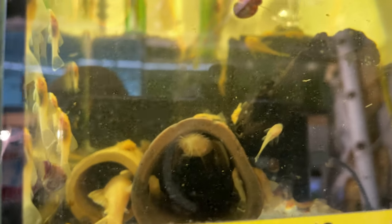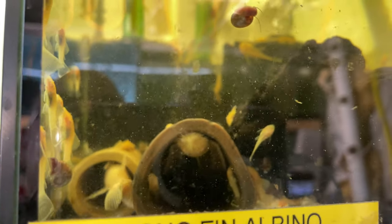Longfin Albino — the thousand babies I have all have short fins. So thanks, Mother Nature. But growing out, doing nice. Look, there's a longfin male upside down in the cave — looks like a bat. And all his babies are short fins.